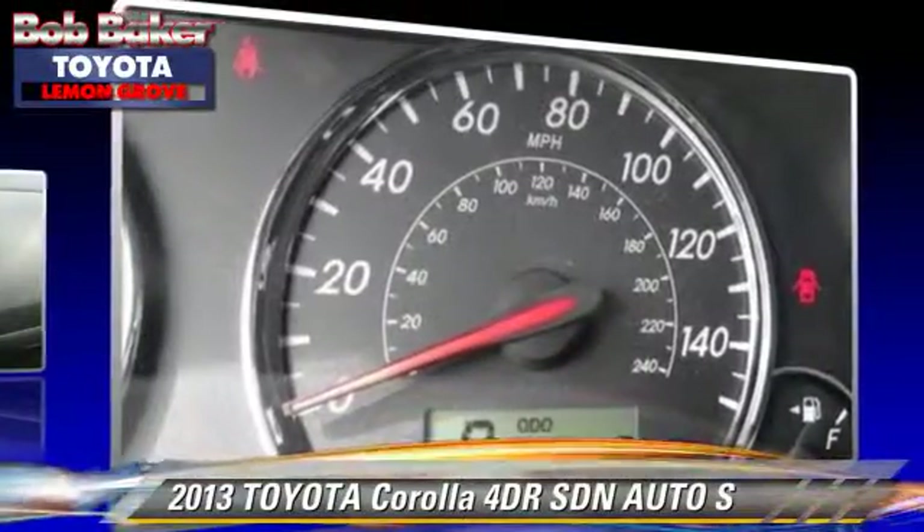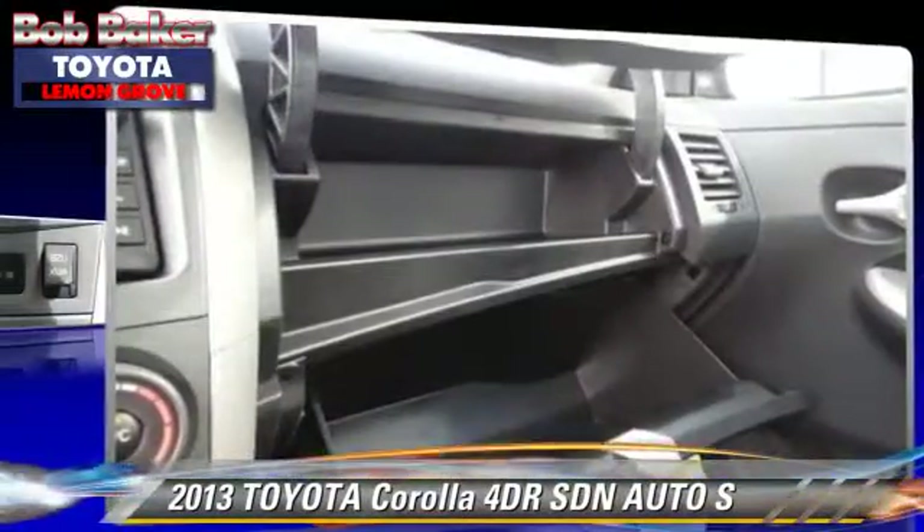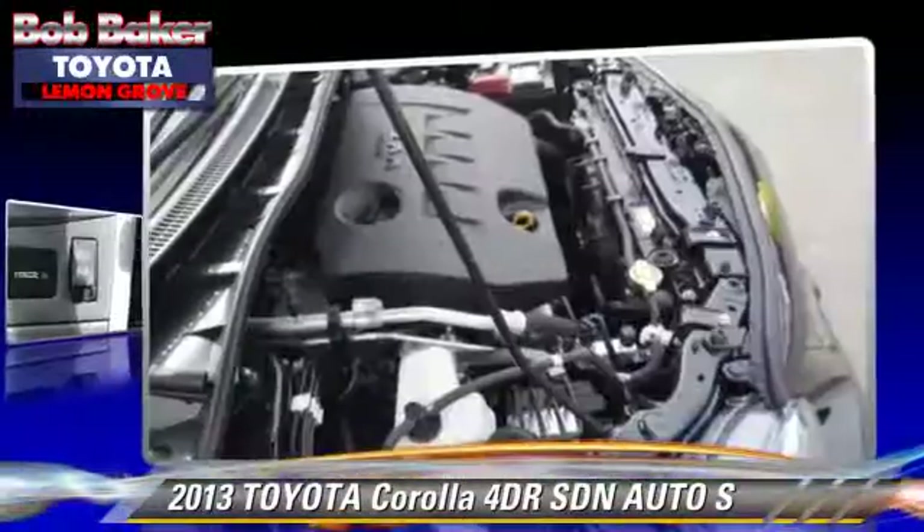Give us a call to schedule your test drive today. The 2018 Toyota Corolla S.